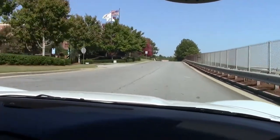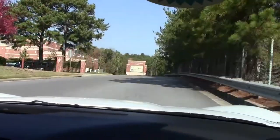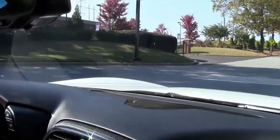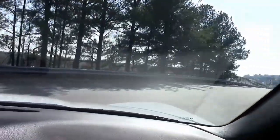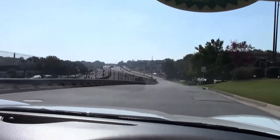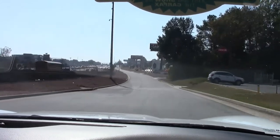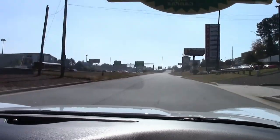Smooth shifting. Accelerates well. Brakes well. Performs very nicely, folks.